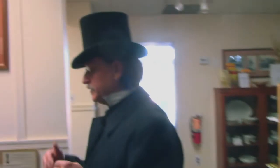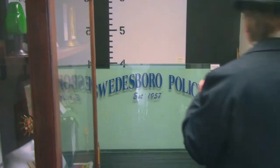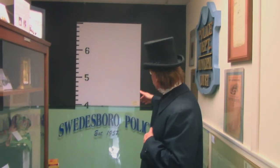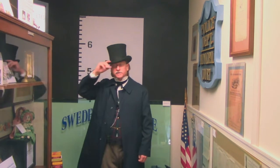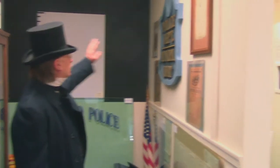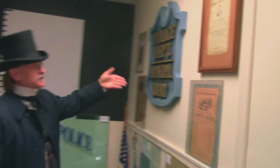This used to be a police office. Swedesboro doesn't have its own police force anymore — it's the Woolwich police now. With this top hat I must be over six feet tall! Here is what was the police department, and you can see some wanted posters. Thieves and murderers beware — $200 reward for that guy, dead or alive.